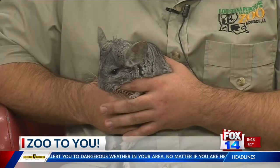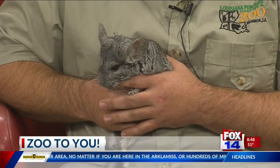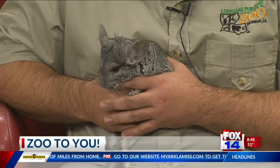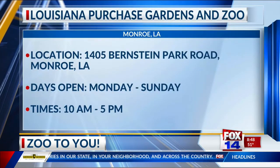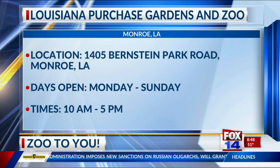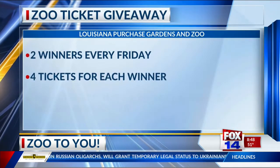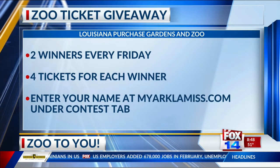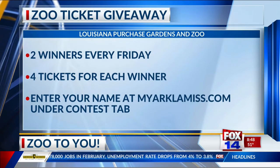Can people come and see Chi Chi when they come to the zoo? Yes, they can. She's actually one of my favorites to bring out for birthday parties, especially because of her soft fur — people absolutely adore her. The zoo is open every day, Monday through Sunday, 10 a.m. to 5 p.m. And don't forget, we have our Zoo to You ticket giveaway on our website — you can go to myarchlemiss.com. There are two winners every Friday, and each winner gets four tickets. Come see Chi Chi! Thank you, Chi Chi and Danny, for coming in and telling us about the chinchillas.